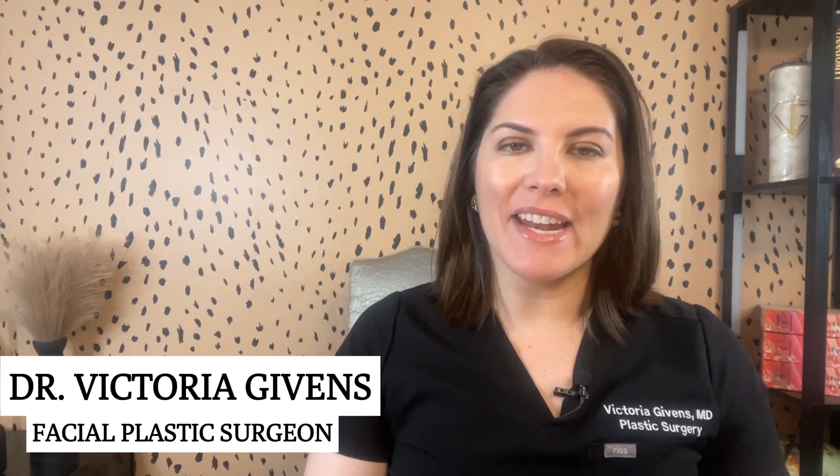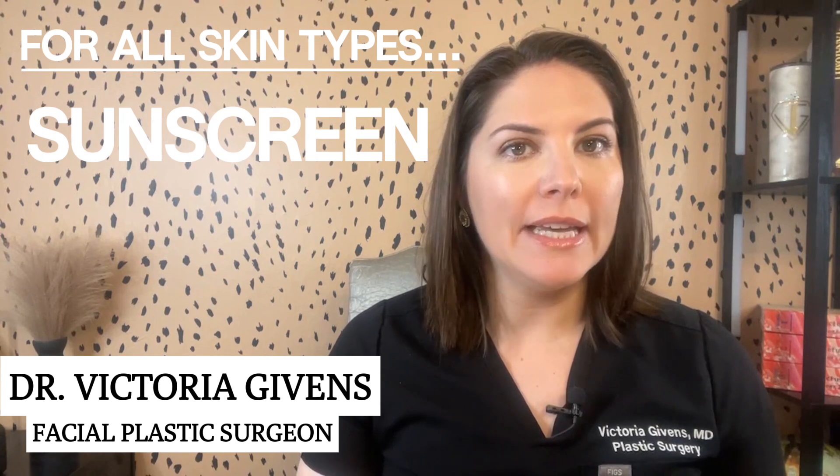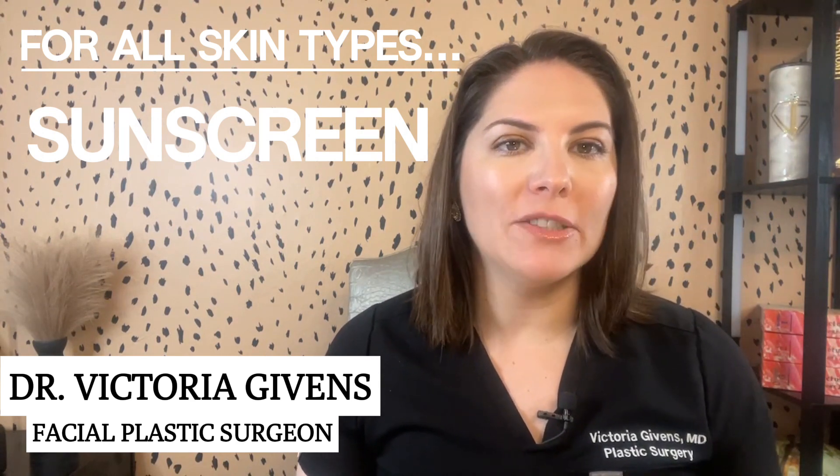Our skin is unique and understanding its type is the first step to a tailored skincare routine. Whether you have oily, dry, combination, or normal skin, I've got you covered with the best products for each category. And before I break it all down, this goes for all skin types — sunscreen is a must. Every day, no exceptions, and always reapply.